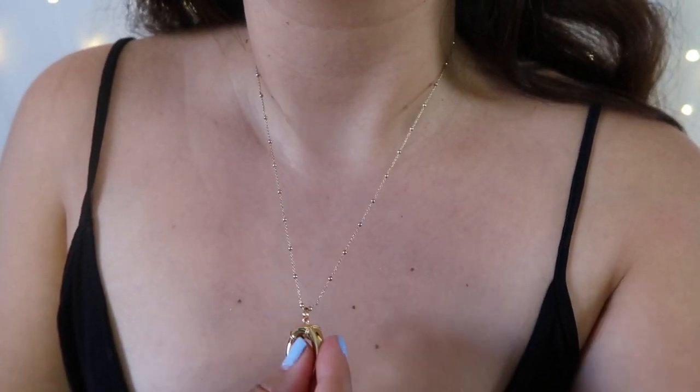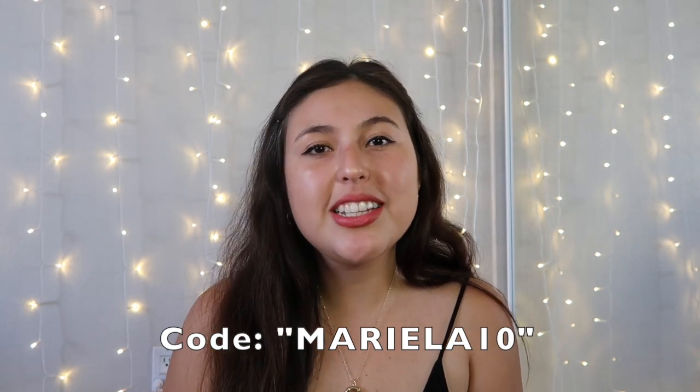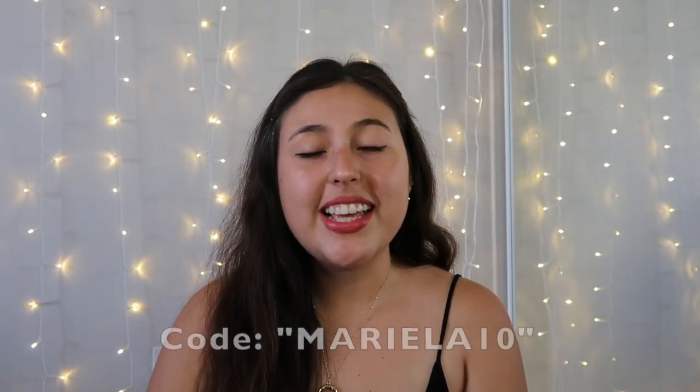I just know these pieces are going to last me a long time — they're very high quality and sustainable. If you want to check out Ana Luisa, I have a discount code for 10% off your purchase. On their website you'll find a selection of earrings, rings, and necklaces, starting at $39 and ranging to higher-end prices, so there's definitely something for anybody.